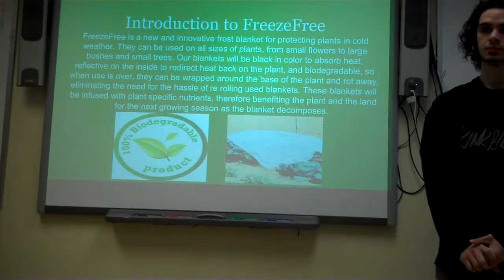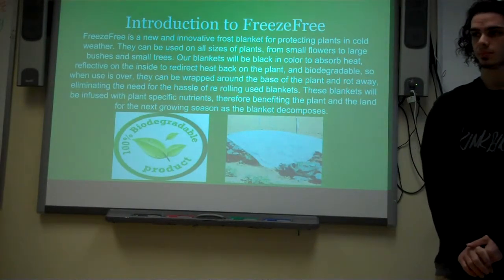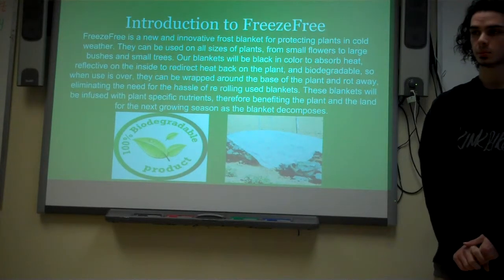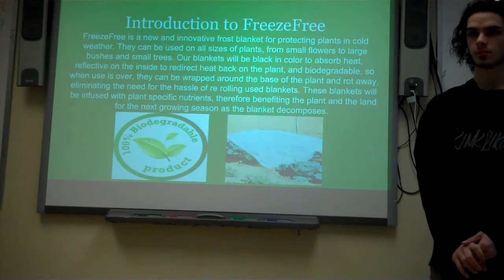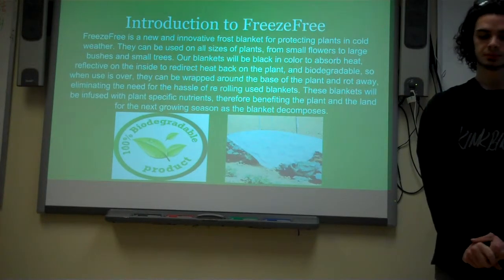Also, in comparison to other blankets, which as you can see are generally white, ours is going to be black in color, which will further enhance its properties because it's going to be absorbing heat during the daytime so that during the cold nights it's going to be keeping that plant further insulated.